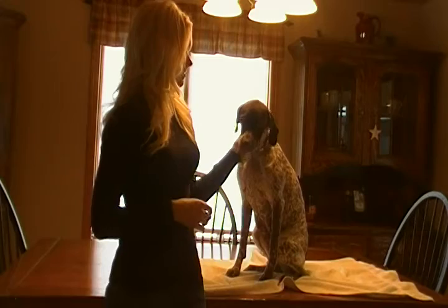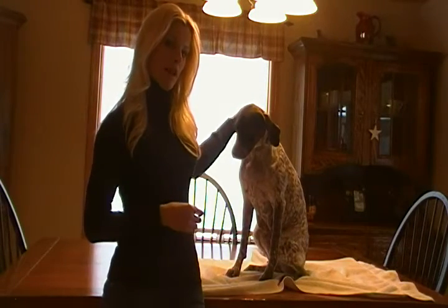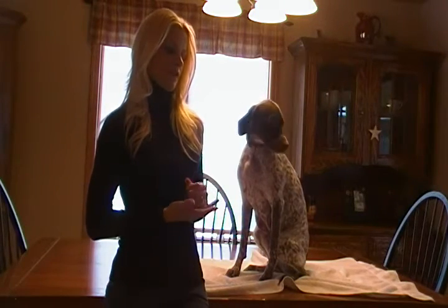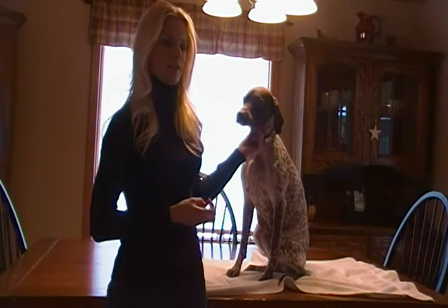Hi again. Today I have Ellie here with me and we're going to show you a little video on what we do for proper oral hygiene with our dogs. Ellie gets her teeth brushed about once a week and she also gets professional teeth cleanings at the vet — she's had three professional teeth cleanings at the vet.